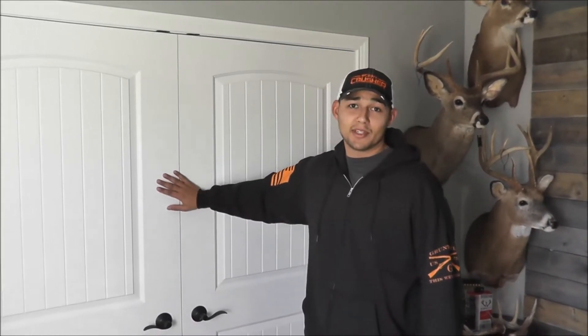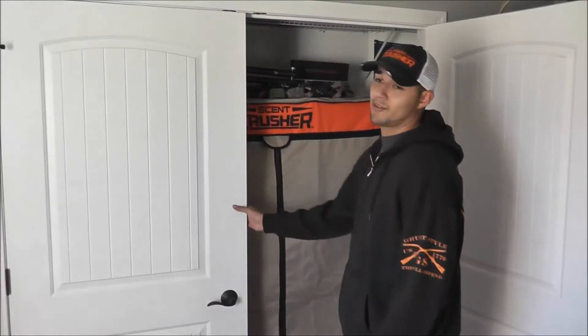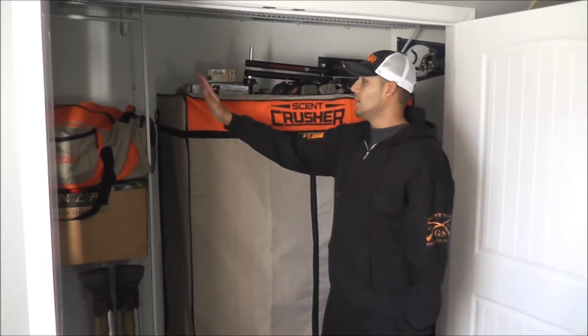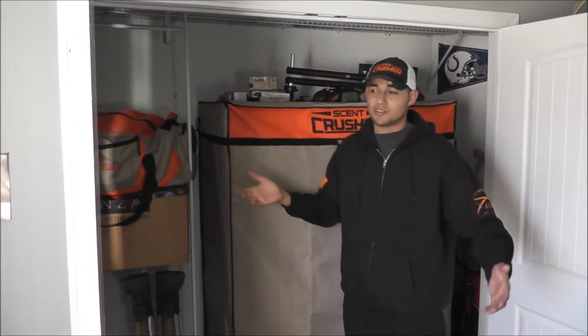I actually have a Scent Crusher closet inside my closet. Some people don't know if they want to purchase them because they're too big, too bulky, they don't know where to put them. But most of them will actually fit right inside your closet. This thing's only about 45 inches wide by about 20 inches deep, and my closet itself is actually 25 inches deep. So you can see everything fits in here perfect.